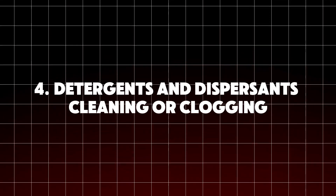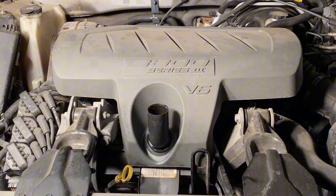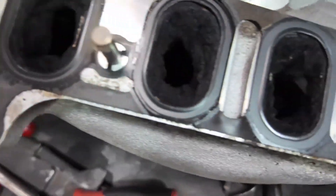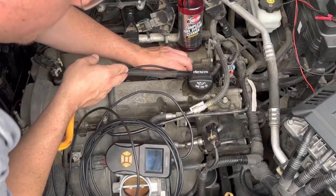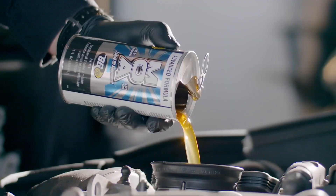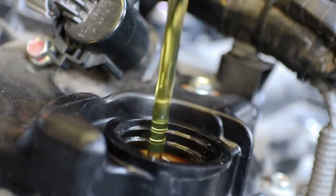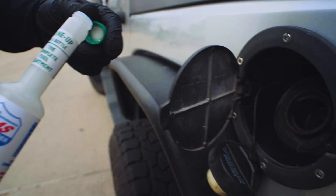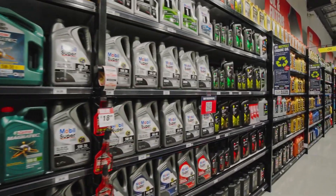Next up: additives that promise to clean sludge. Strong detergents like polyether amines can loosen deposits — that's why fuel system cleaners like Techron are widely respected. But if your engine has massive sludge buildup, dumping a powerful cleaner can break loose chunks that clog oil passages, starve bearings, and destroy the engine. When used early and regularly before sludge forms, detergent additives can help maintain cleanliness. Drivers love the idea of a miracle flush, but in reality slow and steady maintenance prevents the need for extreme cleaning.